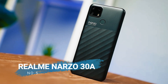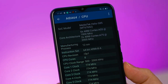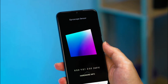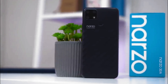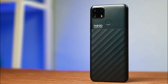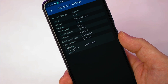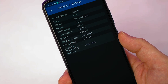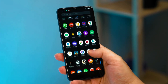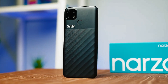Number 5 is the Realme Narzo 30A. It offers the performance of the MediaTek Helio G85 gaming processor, claimed to play heavy games like PUBG smoothly. This phone has 4GB of RAM with 64GB of internal memory, and a large 6000mAh battery claimed to last 46 days on standby. It is equipped with a dual camera configuration of 13MP and 2MP.